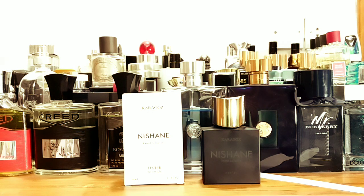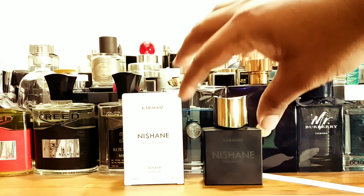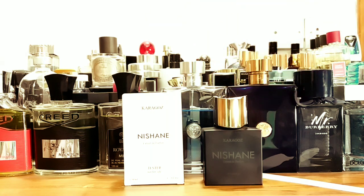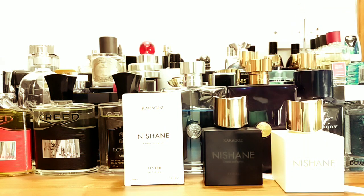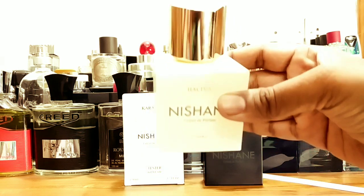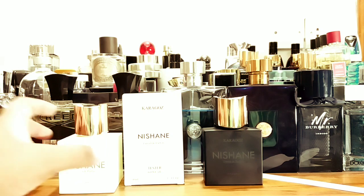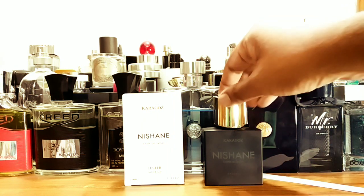Get a sample and see if it works for you. It will work really well for cold weather, it will transform nicely, and it will project like nobody's business. If you just want projection, get this. For performance, any Nishane would do. Hachivat is my most complimented one — that's the pineapple-forward one — and that one you can actually compare to Aventus. But not Karagauz. Karagauz is a grape soda pop — that's the primary note.